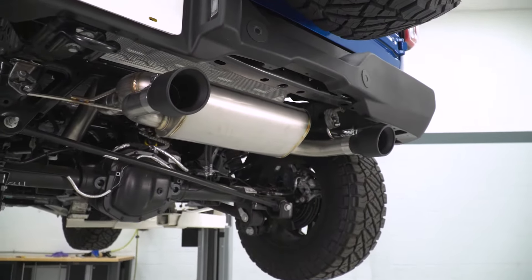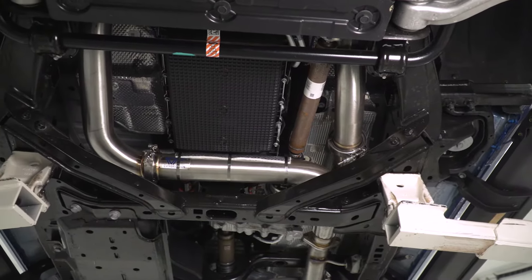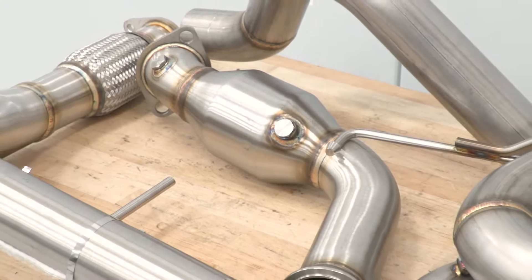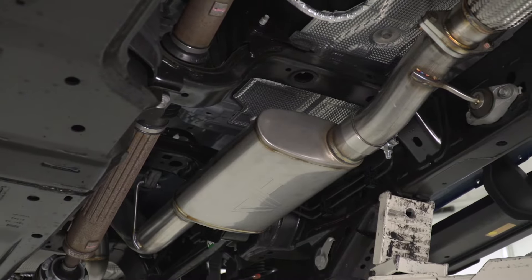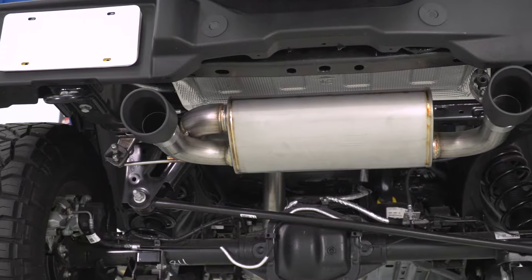Starting with the sound clips you heard at the very start of this video — with the CVF system, despite replacing nearly 80-plus percent of your Bronco's factory exhaust system, the volume does remain aggressive but not unruly. You would think that by adding a set of high-flow cats and a more aggressive performance-based muffler, the tone and volume would be over the top and shake all the windows in your neighborhood, but that's really not the case.